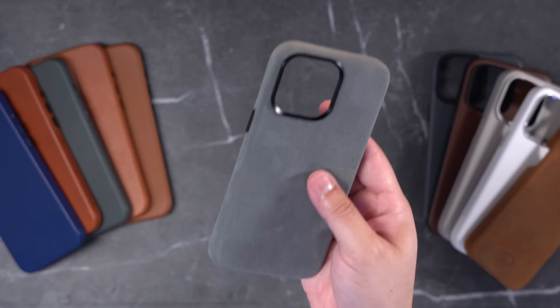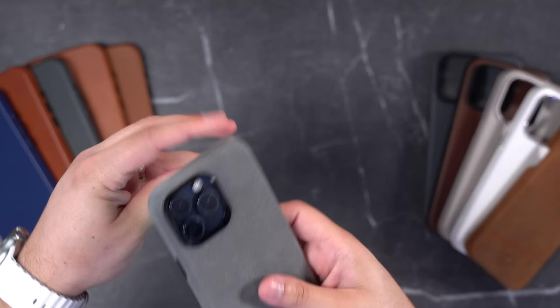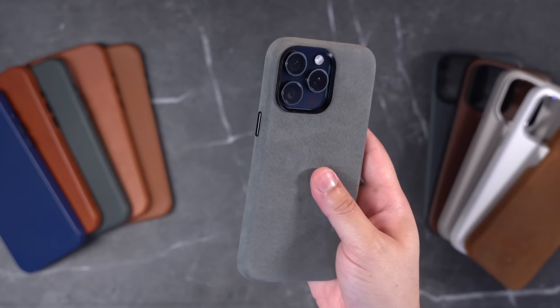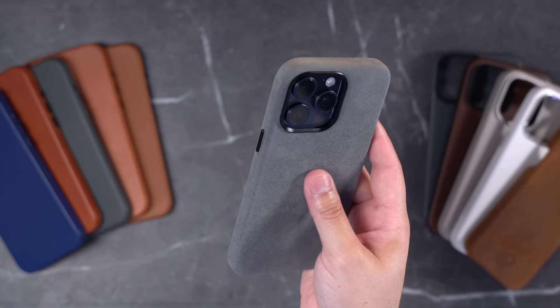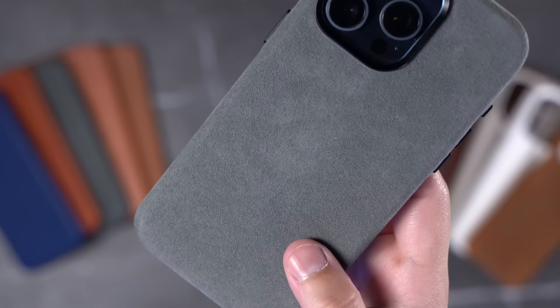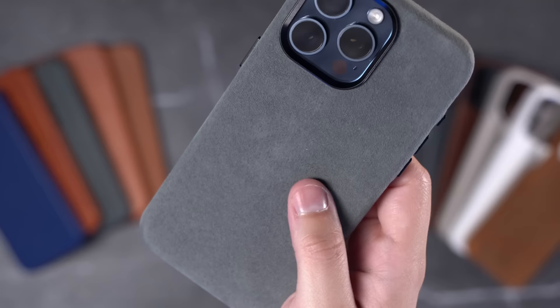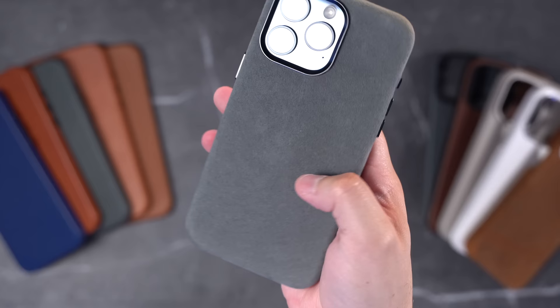The runner-up for best looking is the Alcantara case from Alma. This is a suede-like material — not leather, but I had to include it because it's just interesting. The feel of the Alcantara is actually pretty nice, very suede-like, with a metal camera ring, metal buttons, and an action button. The cutout was one of the biggest of all these cases. I live in Florida and this material kind of just feels like a hot material. Also, the friction of getting it out of a jeans pocket is definitely more than leather cases, so if you wear a lot of jeans this might not come in and out of the pocket as easily.